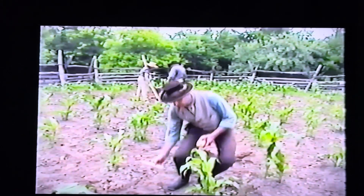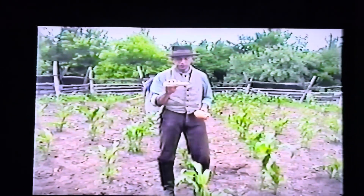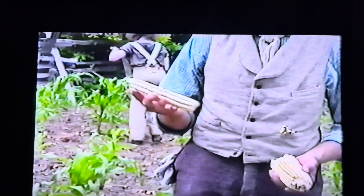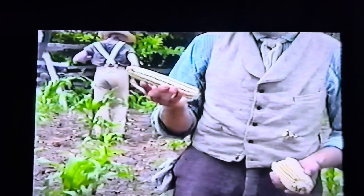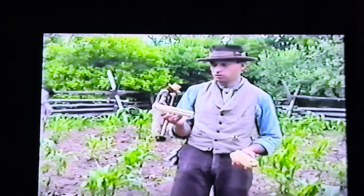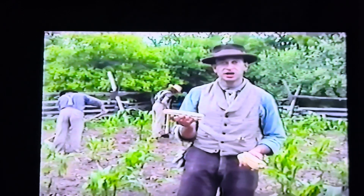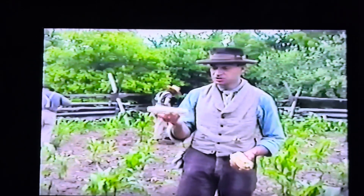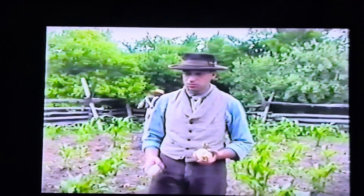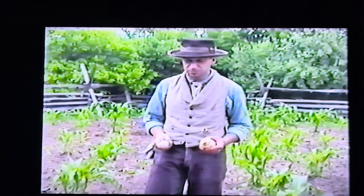Hickory King, which we grew last year in this area, grows about 12 feet tall and has three ears per stalk. But since this is 1850 in this area, we no longer grow it here. Maybe someday we can, but it will have to be off-site, because corn can pollinate up to a mile — I wouldn't want both varieties to cross-pollinate each other.